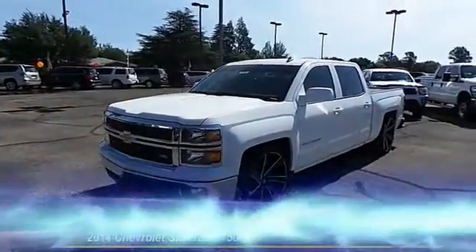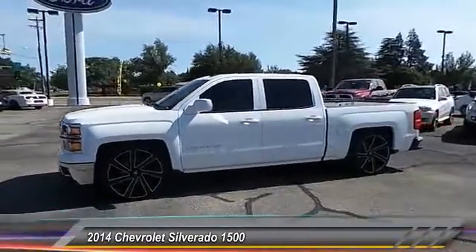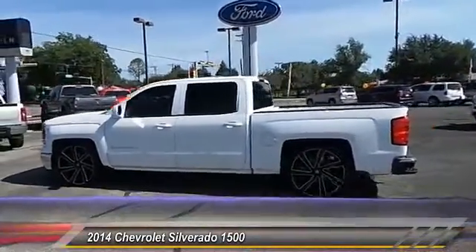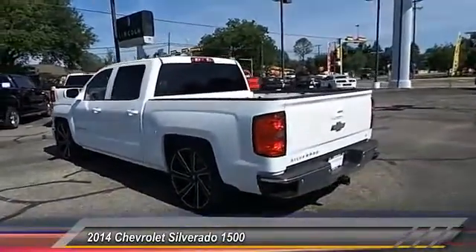The 2014 Chevy Silverado 1500. The Chevy Silverado 1500 has the lowest cost of ownership of any full-size pickup. This vehicle has less than 30,000 miles.